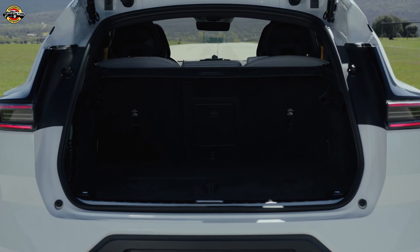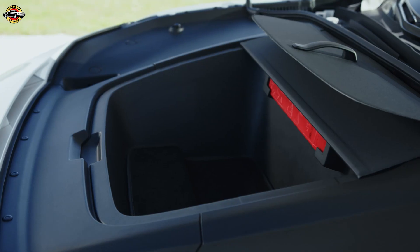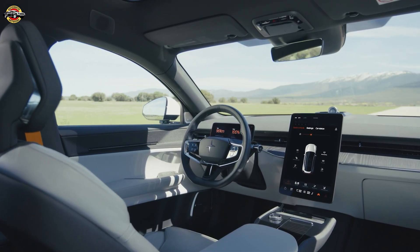Starting at just 74,590, the Polestar 3 combines luxury, performance, and reliability. Whether you're navigating snowy roads or cruising the highway, this SUV delivers an unparalleled electric driving experience.